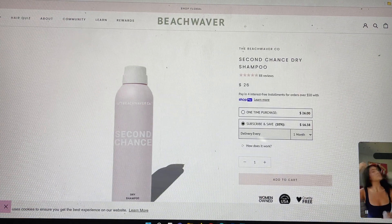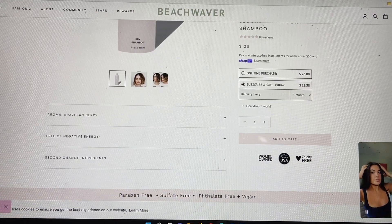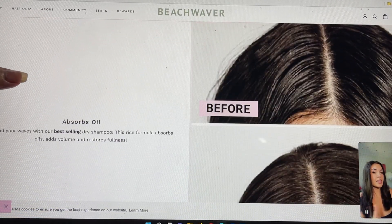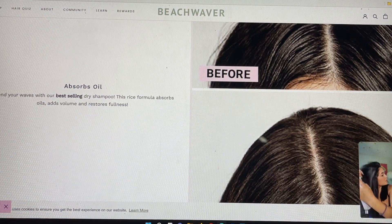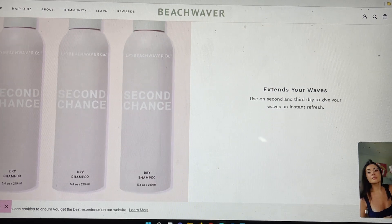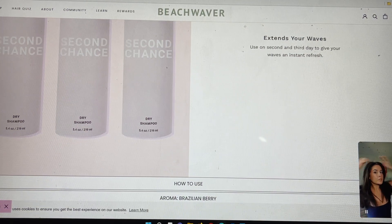The next item in that picture was their Second Chance dry shampoo — a $26 value. The brand is women owned and products are made in the USA and cruelty free. The aroma is a Brazilian berry. It's paraben free, sulfate free, and vegan. They show a before and after demonstrating how it absorbs oil, extends your waves, and adds volume. It's a rice formula that absorbs oils, adds volume, and restores freshness. You use it on second and third day hair to give your waves that extra refresh.